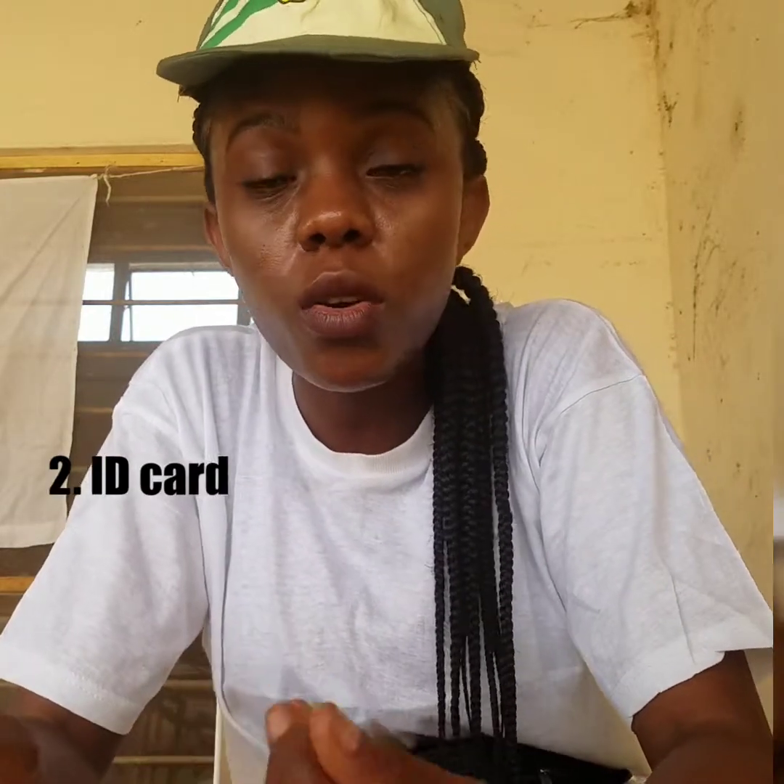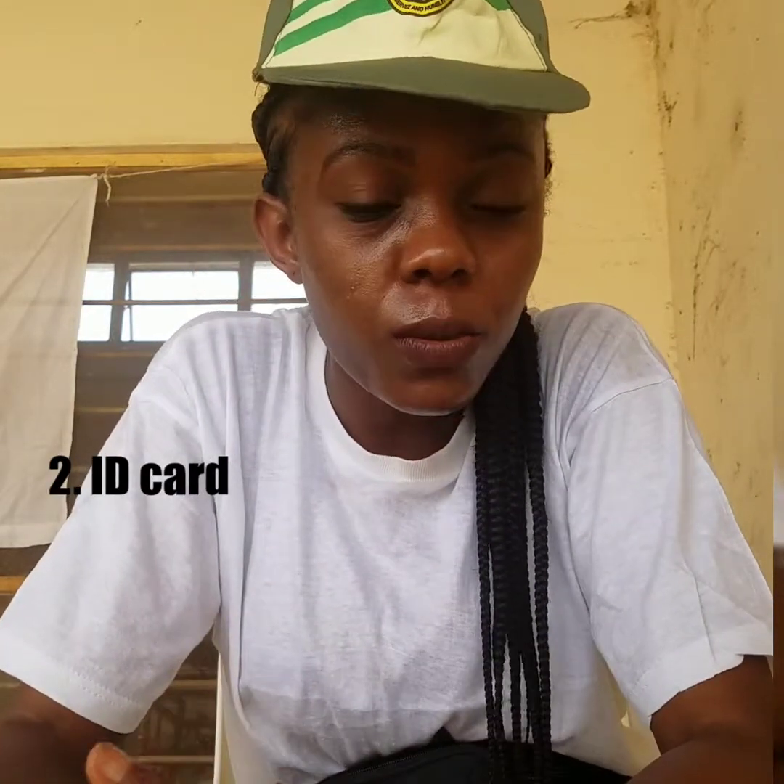You also need to have your ID card — either a school ID card or your international passport. And your BVN — you have to know your BVN. Go to your bank and get your BVN, then save it on your phone or write it down somewhere you'll find it.